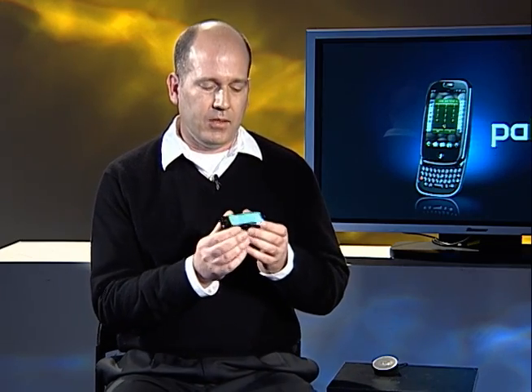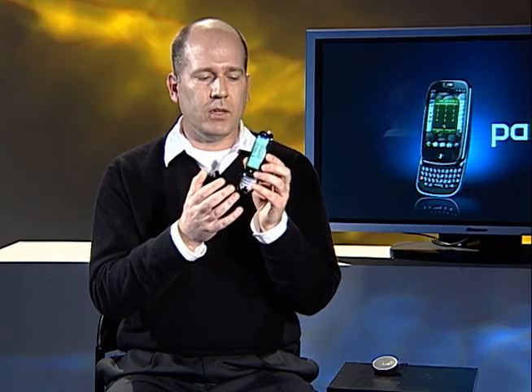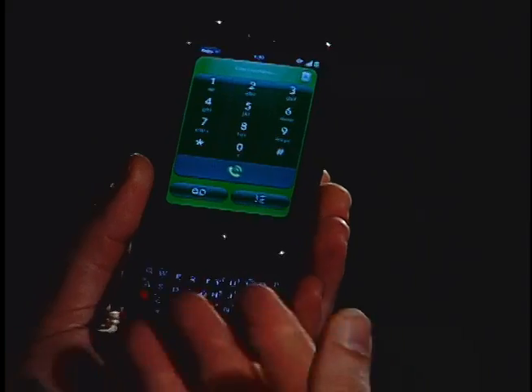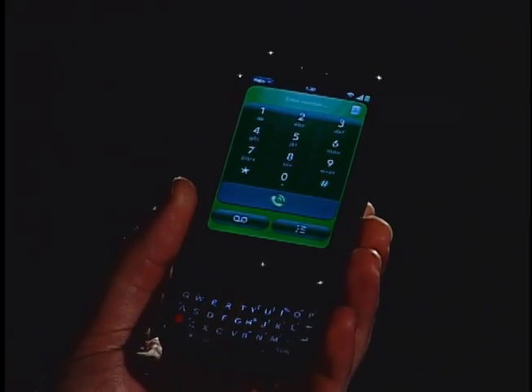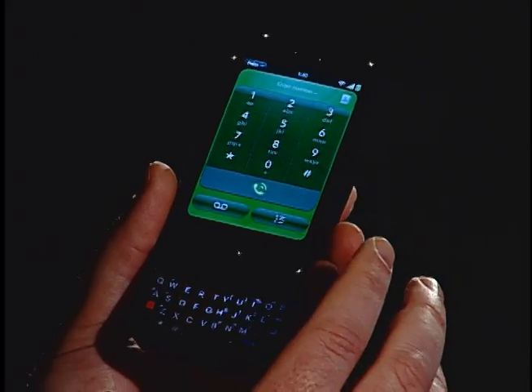And I stick to my answer, which is about design. We couldn't have done a product like this that has a slide-out keyboard this thin on the top and the bottom, have the battery, and also have the look and feel that we wanted, the whole curvature of the product and how it is. As soon as you start adding things to the product like a microSD card, you start compromising on the design.